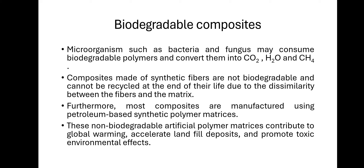Microorganisms such as bacteria and fungi may consume biodegradable polymers and convert them into minerals such as CO2, H2O, and CH4. Composites made of synthetic fibers are not biodegradable and cannot be recycled at the end of their life due to dissimilarity between the fibers and the matrix.